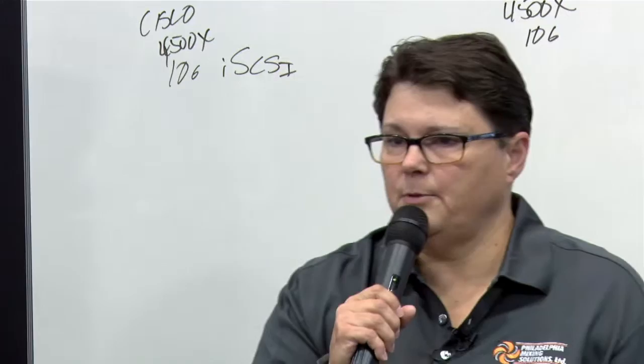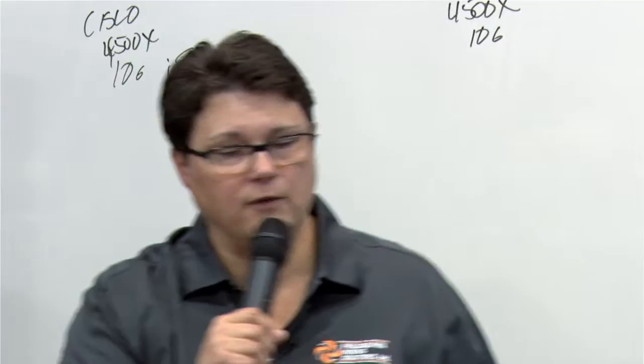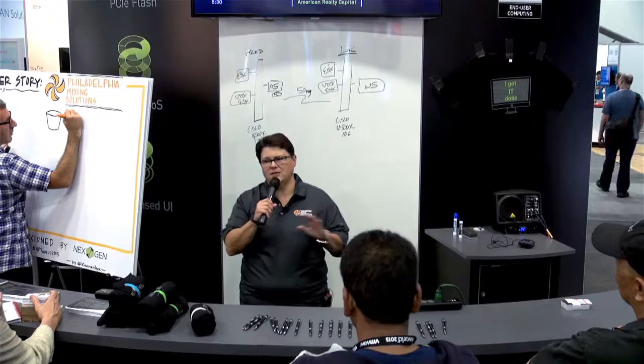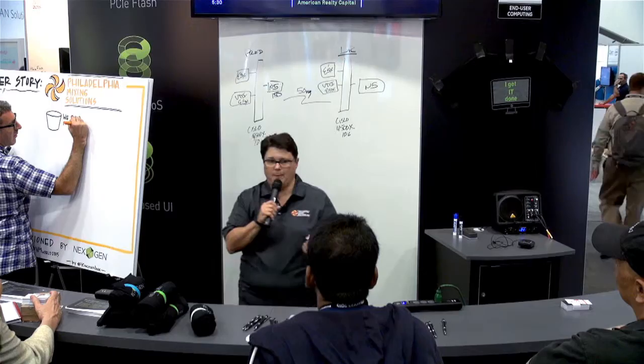I walked into this company about two years ago and they were a mess. They knew they were a mess, admittedly, and they were trying to recruit an IT director. I was very much looking forward to the challenge to really redo the environment. They were trying to virtualize but had no idea what they were doing. I had done it at a couple of other companies, so I was able to come in and take a look at the environment.